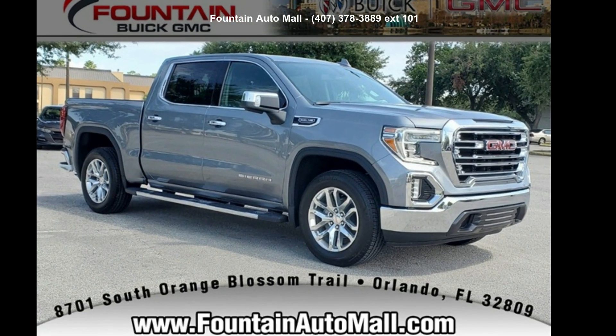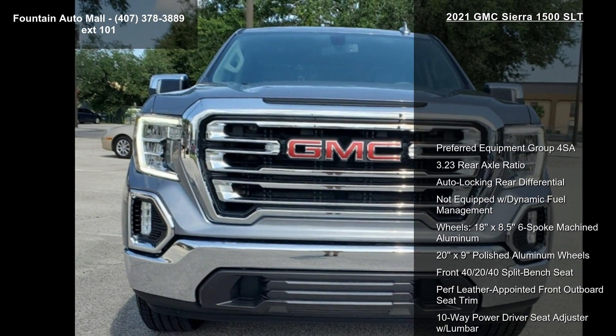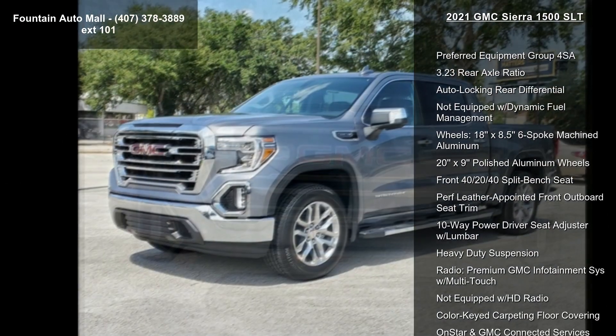Check out this GMC 2021 Sierra 1500 SLT. If you are looking for a first-rate auto, this one could be yours today.